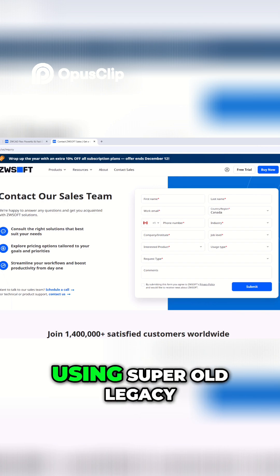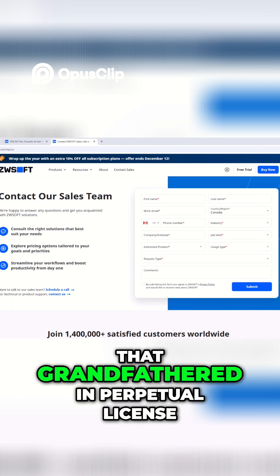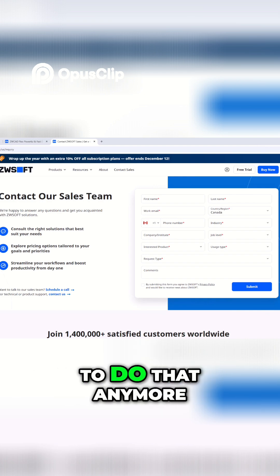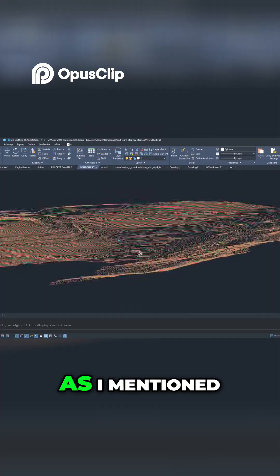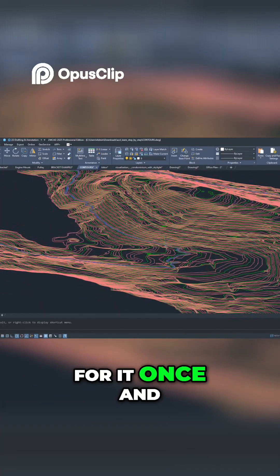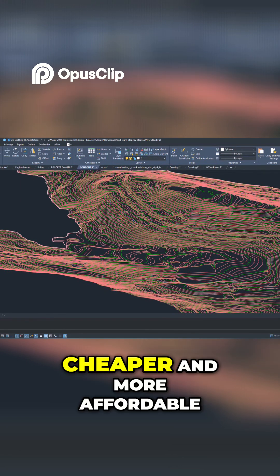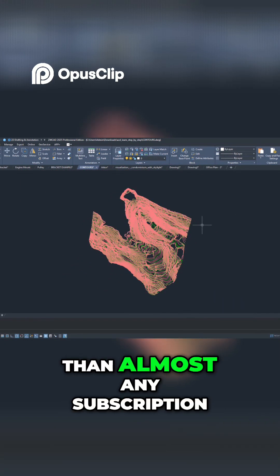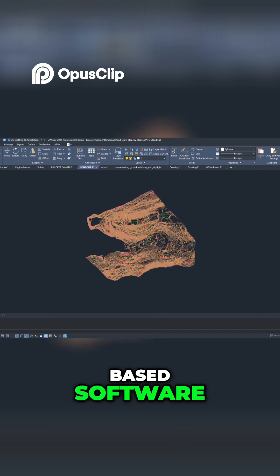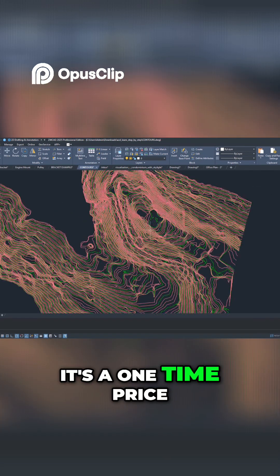Many users are still using super old legacy versions because they have that grandfathered-in perpetual license, but you don't need to do that anymore with ZWCAD. ZWCAD still offers a true perpetual license — that means you pay for it once and it's yours to keep. This makes it significantly cheaper and more affordable than almost any subscription-based software, since you know that cost up front and it's a one-time price.